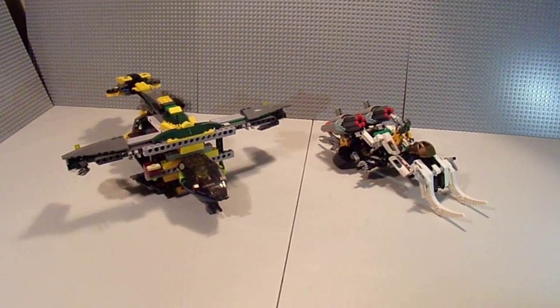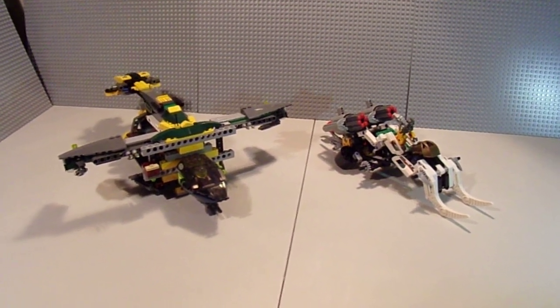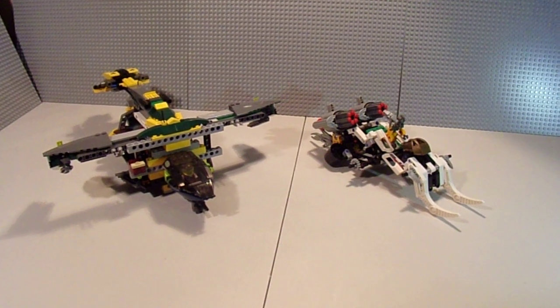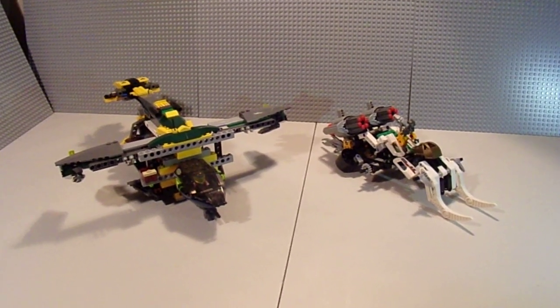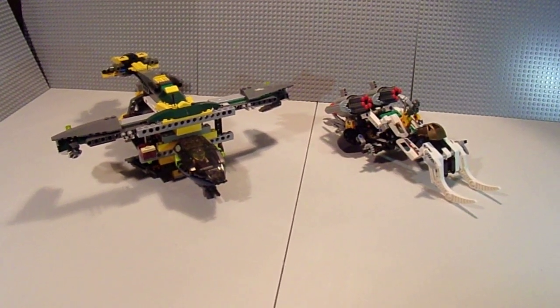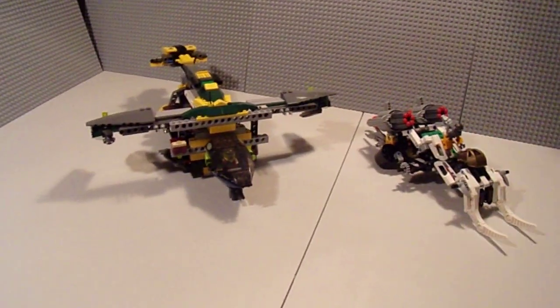Hello everyone, E-bomb113 here with another custom showcase. This is kind of a throwback episode. These are some older sets that I made years ago, probably back when I was 14 or 15. I'm 24 now, so it's kind of creepy thinking they're almost 10 years old.